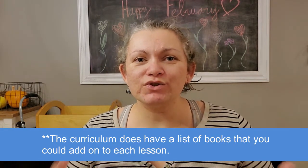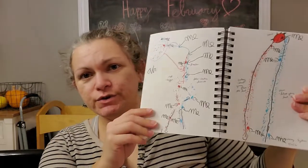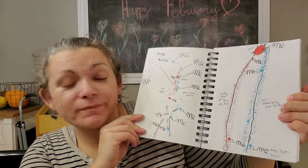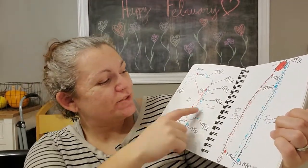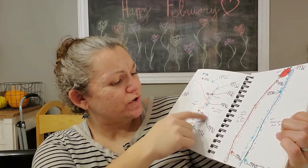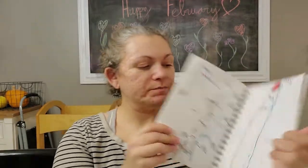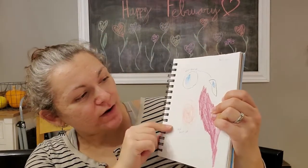I'd have them read and look through those, and then have them draw what we talked about that day in their nature journals. For example, this is two pages for the circulatory system that my daughter drew and I helped her label. Blue is carbon dioxide, red is oxygen — these are her lungs. And this is my son drawing a white blood cell and a red blood cell. That was a good addition, and adding the books was a good addition.